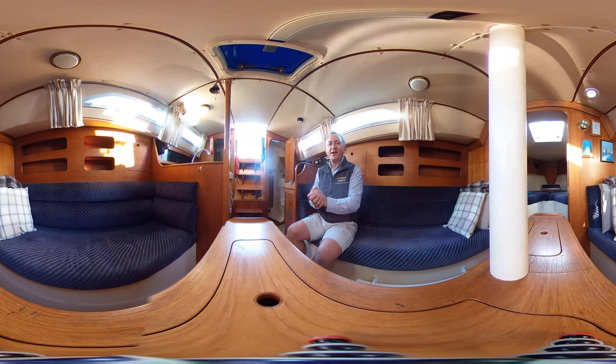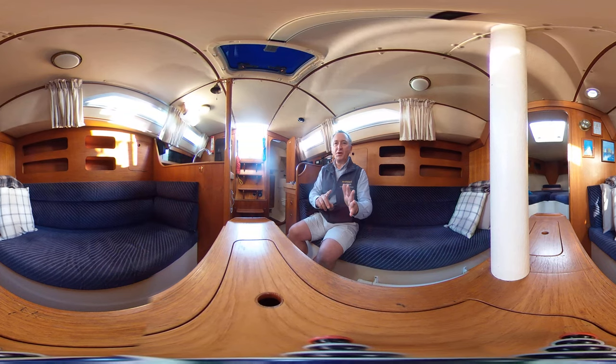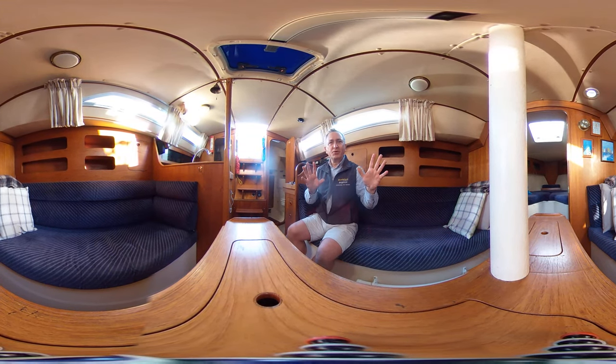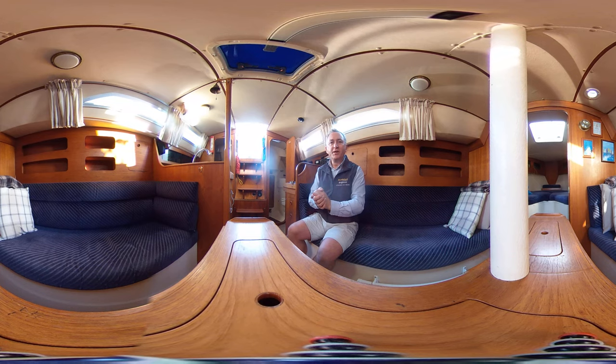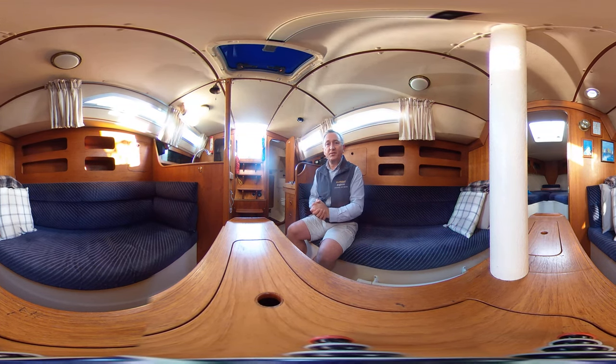So how am I feeling on board this boat? Well she's a Moody, she's 31 feet long, she's a Mark II, she's got loads of room, her woodwork looks good, she smells good, the upholstery looks good, the flooring's good. I'm feeling like I'm in a really nice quality yacht, although she is a little bit older but she doesn't feel old-fashioned at all.